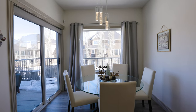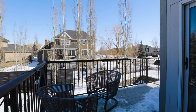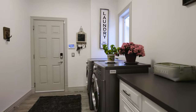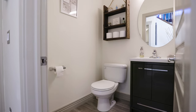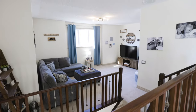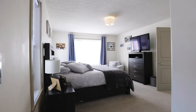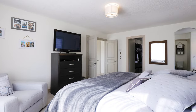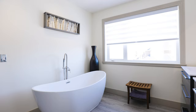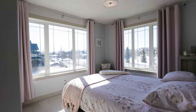Walk through the double doors into your primary retreat, which is very spacious, has a walk-in closet, and a brand new five-piece spa. Upstairs is completed by two more generous-sized bedrooms and a large and cozy bonus room with a gas fireplace.